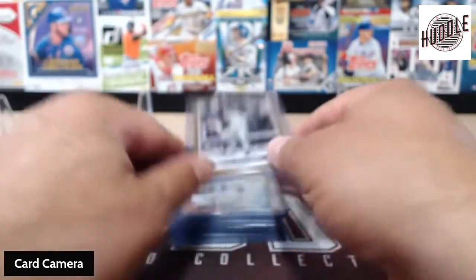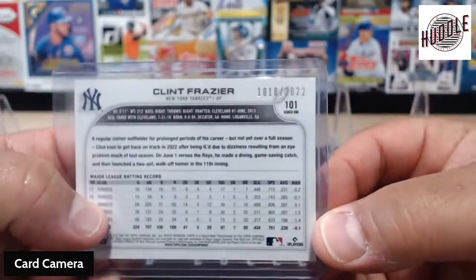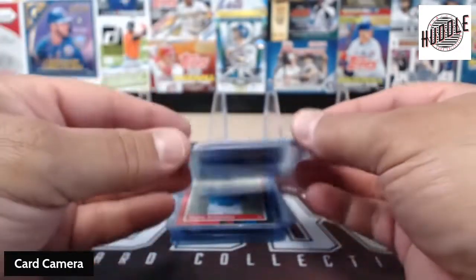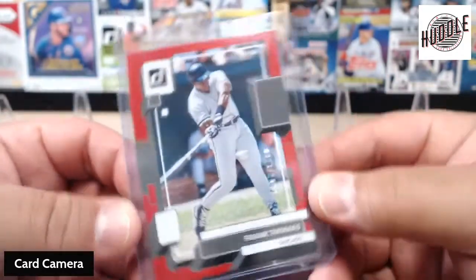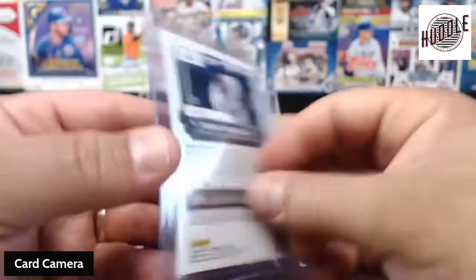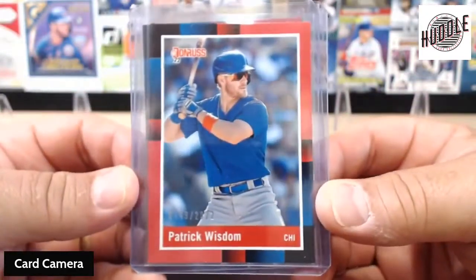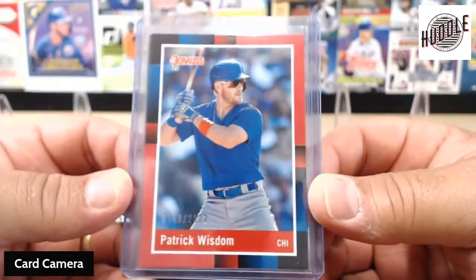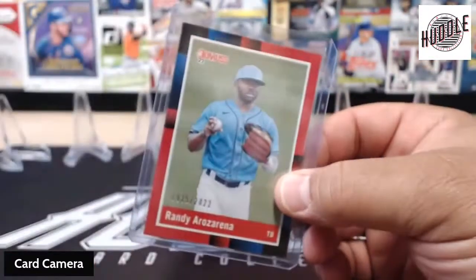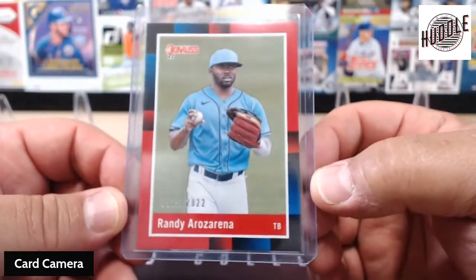For numbered cards, we got your standard. We had gotten the Clint Frazier on the gold, and that was 119 out of 22. On the Donruss, the Frank Thomas — that one was 863 out of 2022. The Patrick Wisdom on the Donruss retro, 749 out of 2022. We got the Randy Rosarena — 935 out of 2022.